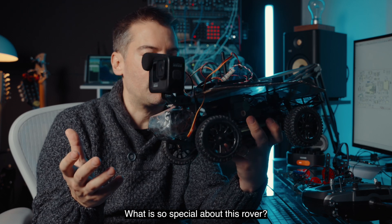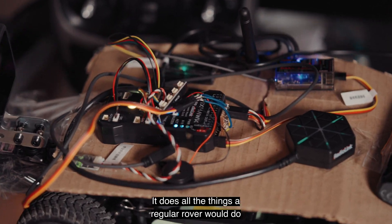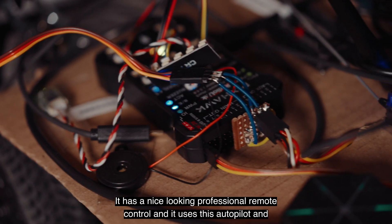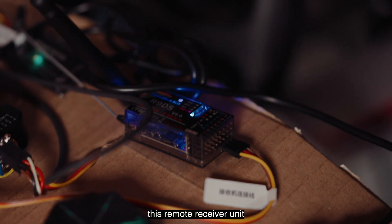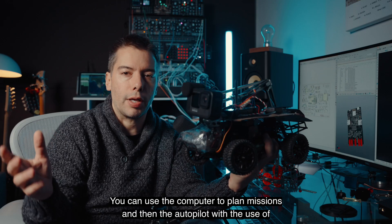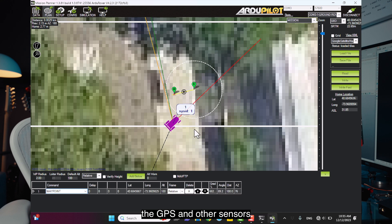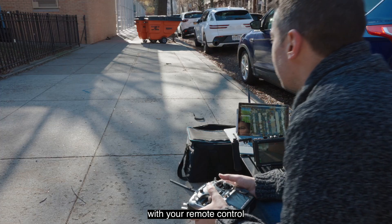What is so special about this rover? Nothing — it's totally unremarkable. It does all the things a regular rover would do. It has a nice-looking professional remote control, and it uses an autopilot and GPS, a remote receiver unit, and a telemetry module that transfers data to the computer. You can use the computer to plan missions, and then the autopilot with the GPS and other sensors will execute them without you needing to do anything with your remote control.